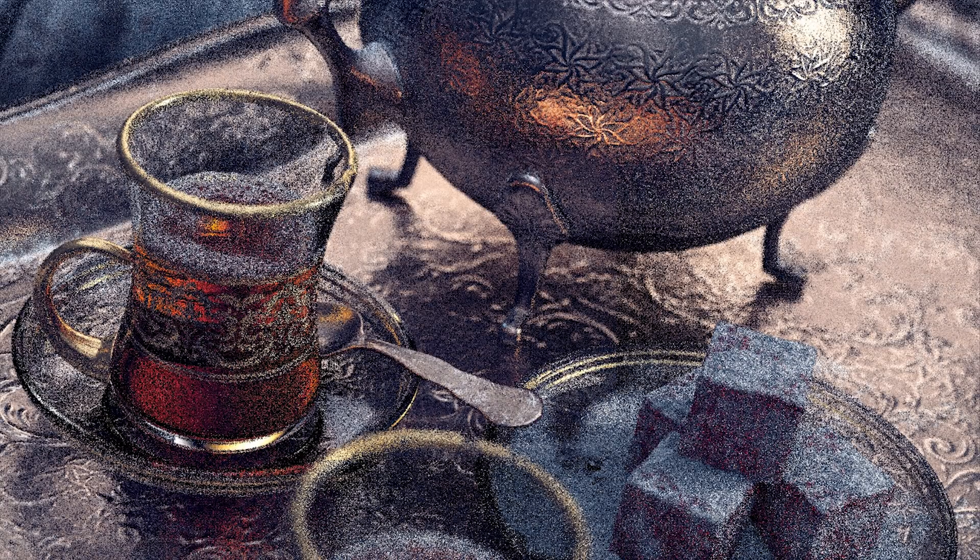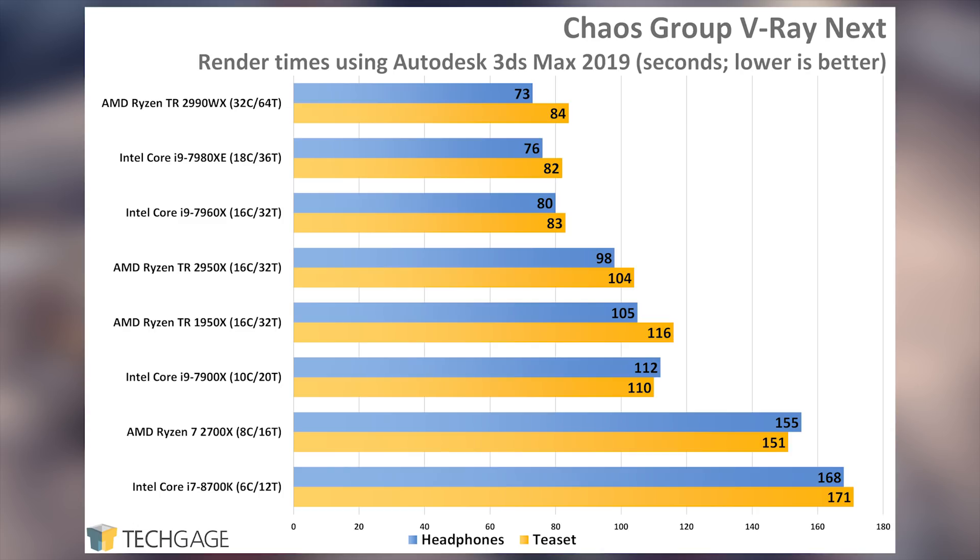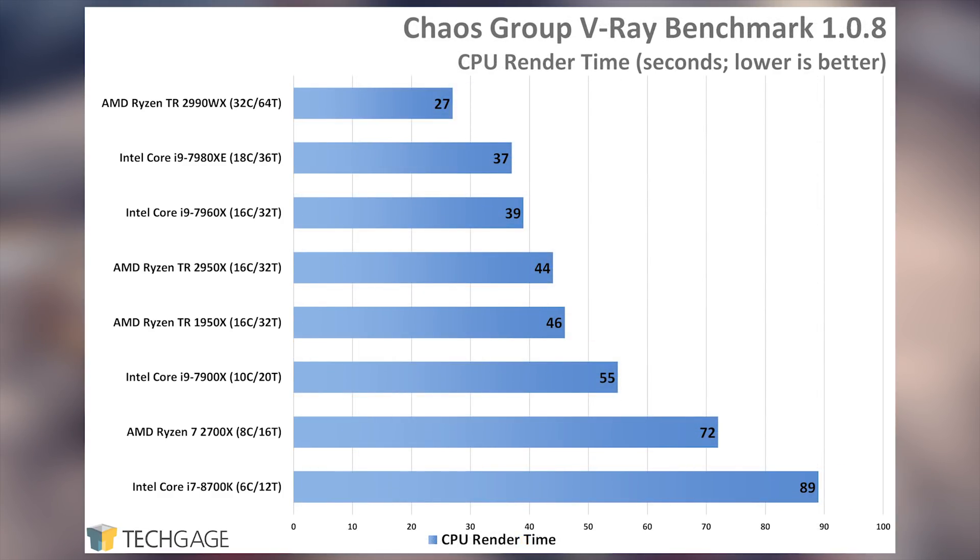I took a look at Chaos Group's V-Ray GPU Next renderer a few months ago, so it was nice to test out the CPU version for this review, since it's typically what most people use for final production renders. Interestingly, V-Ray is the first renderer to not show much of a strength on the 2990, which is a bit of a shame. What's strange is that with the standalone benchmark, the gap has widened far more than in the real world. I'm not sure of the reason for this discrepancy, but I hope to chat with Chaos Group about it at SIGGRAPH.